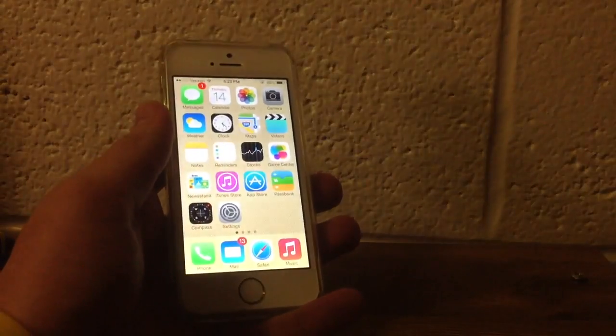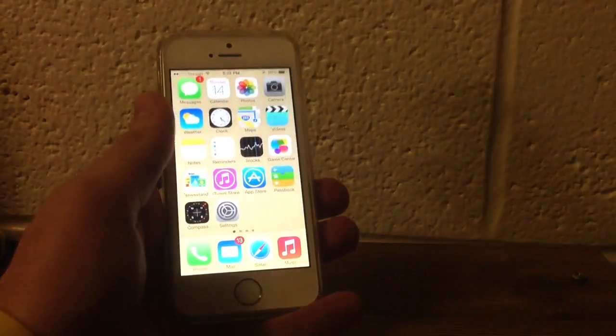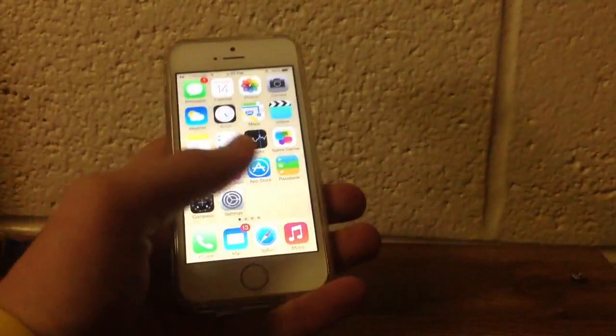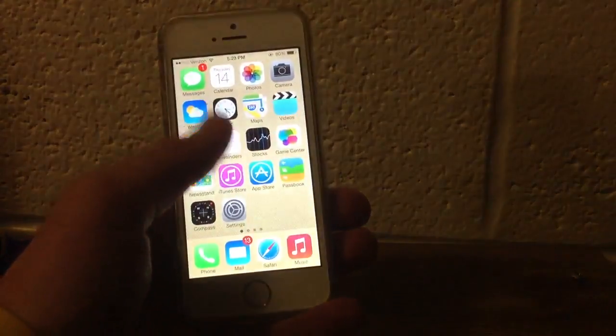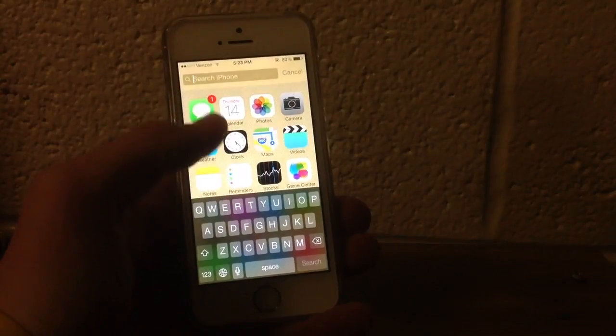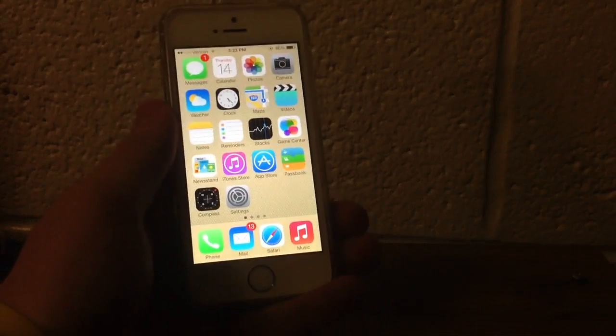Go ahead and download. The link to download will be in the description down there. Just wanted to let you know that iOS 7.0.4 was released, and it is zippy. It fixes a lot of bugs on the device. They have updated other features as well, such as allowing you to search Google and Wikipedia directly from Spotlight.